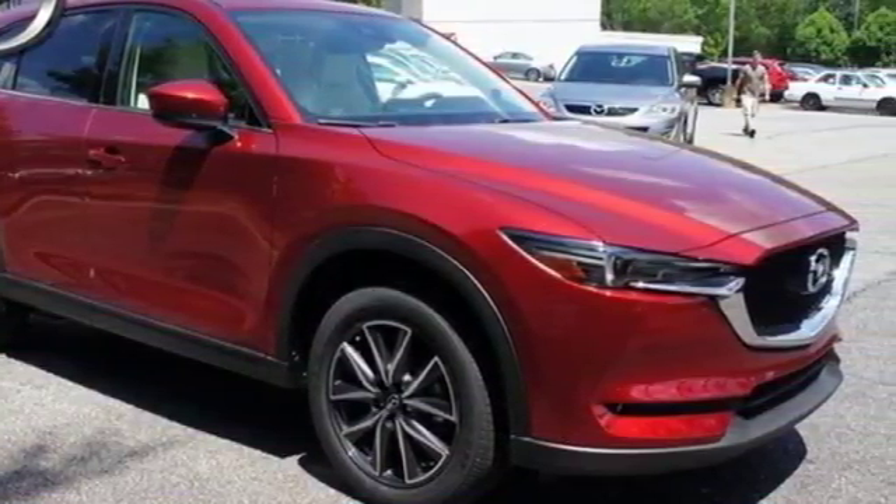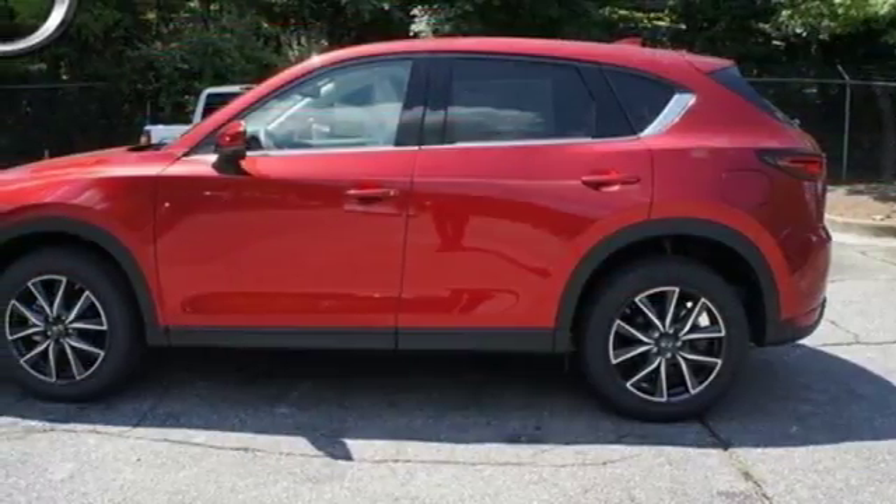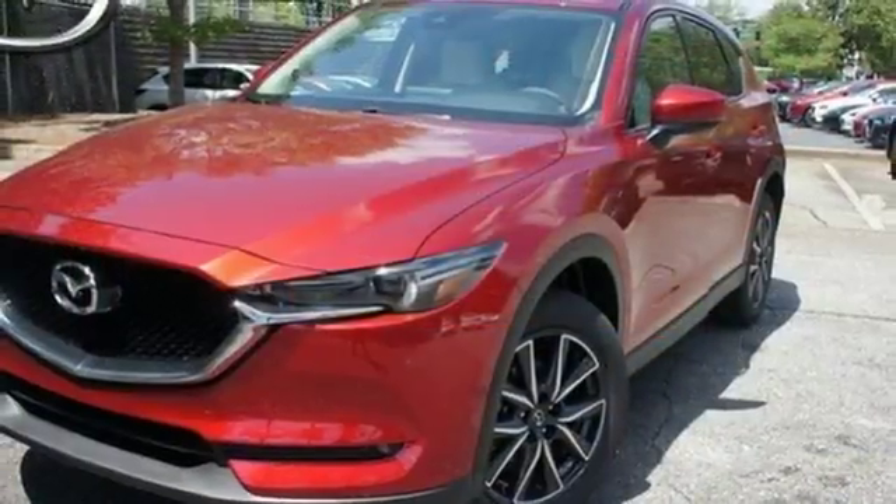The rear-view camera, smart city brake support, and 2.5-liter Skyactiv-G engine offer convenience, safety, and efficiency. This CX-5 elevates your drive in every way.